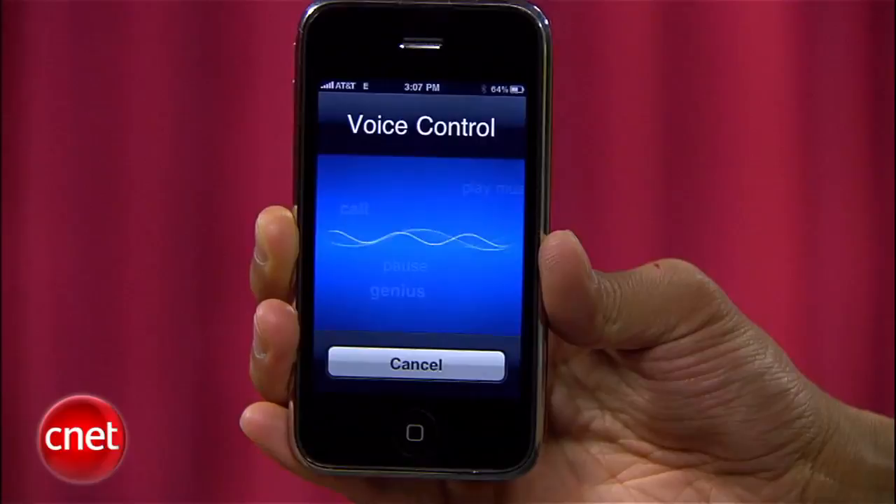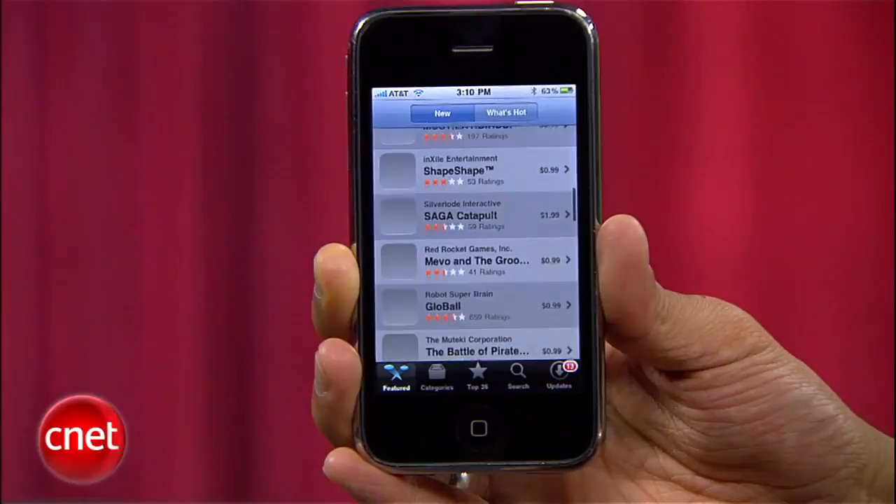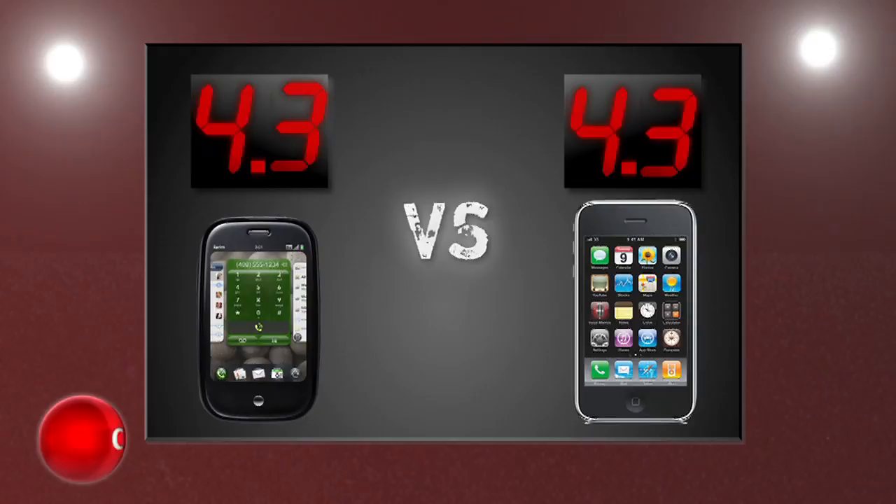The iPhone has voice dialing, and is planning to get MMS and tethering abilities by the end of the summer. The Palm Pre's App Store is still in beta and it's pretty anemic at the moment, while Apple sparked the App Store revolution with over 65,000 apps and games. We're calling this round even, and both phones get a 4.3.